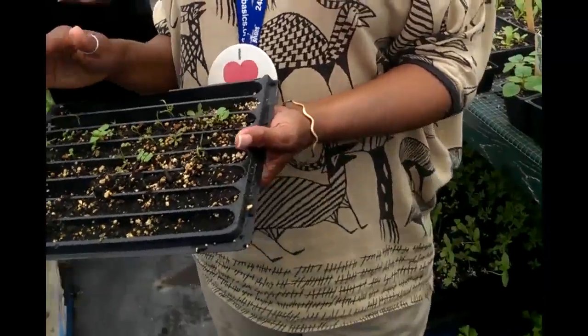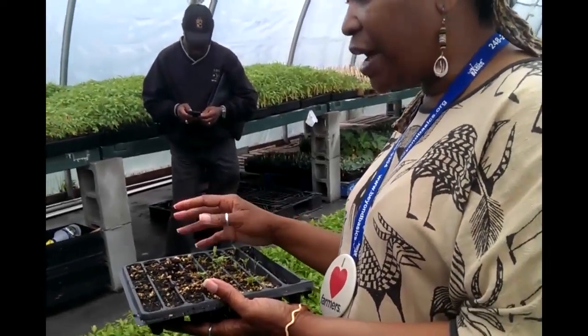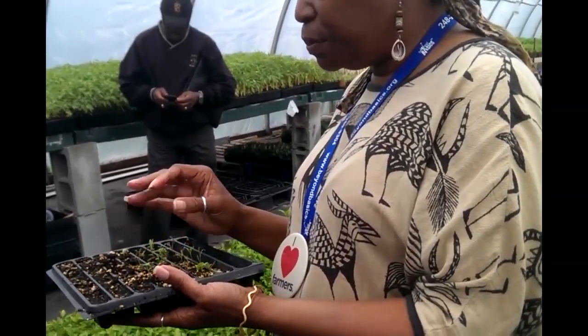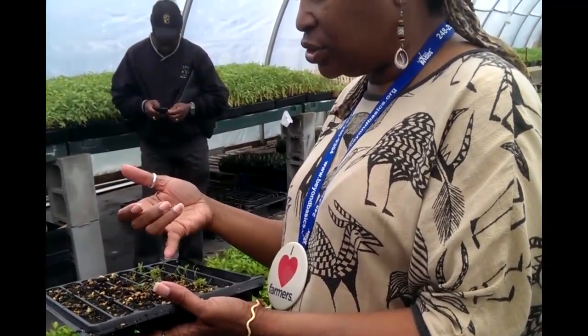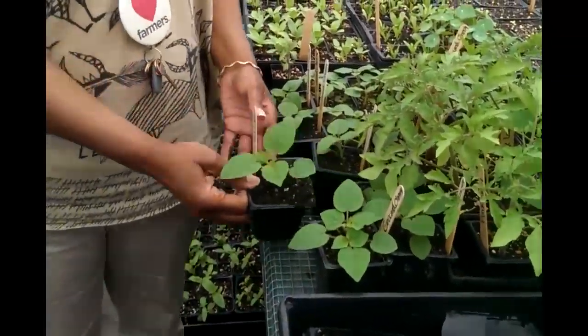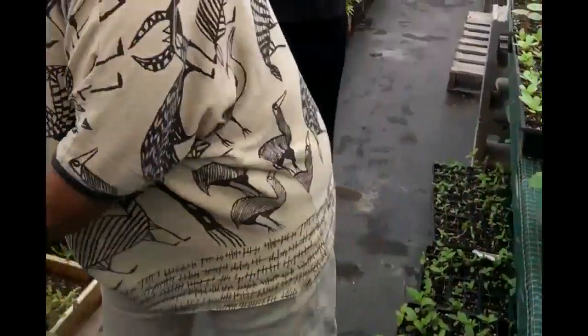We start them off in these trays here. And remember I was saying about planting seeds and weeds — there are weeds growing in between the seeds, so you have to know which is which. You prick out — that's what it's called, prick out — you prick out the actual plant and transplant it into your packs like this, your soil blocks, or your trays.